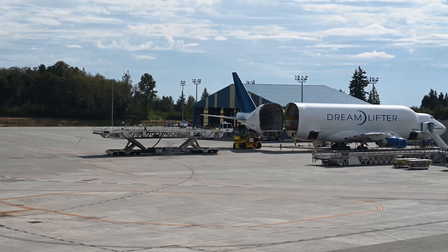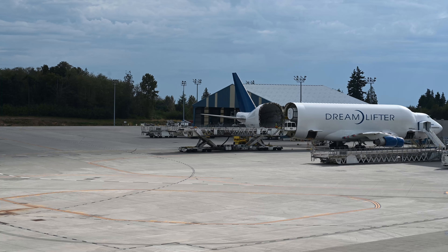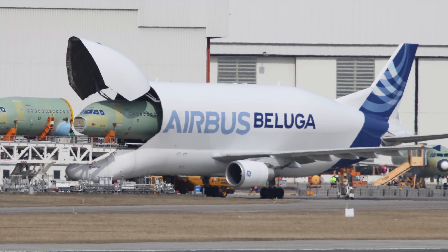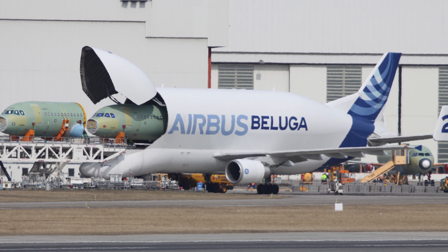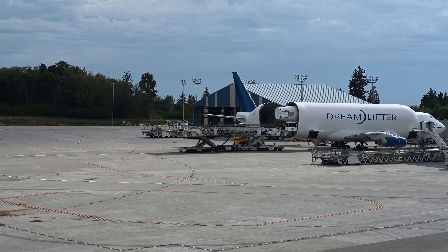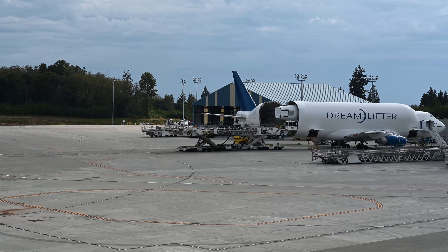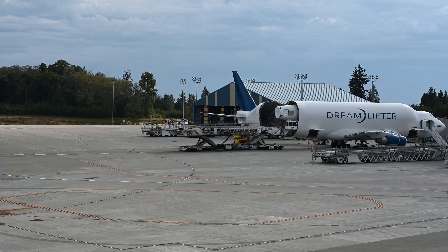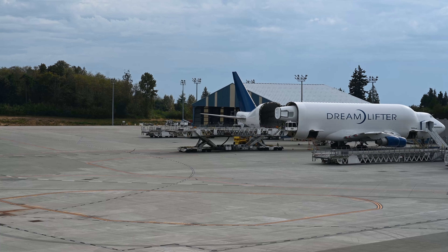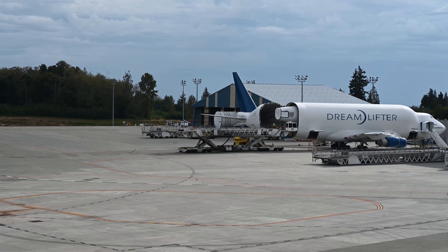Then, specialized cargo vehicles raise a platform and align it with the plane. A rail system delivers the Dreamliner parts onto the cargo vehicle, which then takes them to a hangar next to the unloading area. The Airbus Beluga uses a similar system, but it has its cargo opening in the front and not the back. Boeing's factory uses just-in-time production, meaning only those parts actually needed for the current production step are present in the factory. There are no giant warehouses full of airplane fuselages. I can only assume the hangar is a sort of staging area where they store the Dreamliner parts for a short duration and inspect them to make sure they were not damaged during transport.